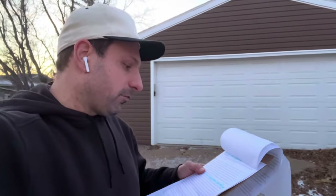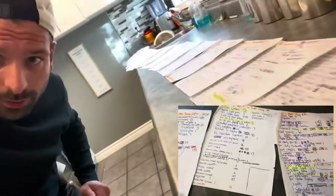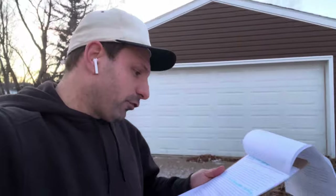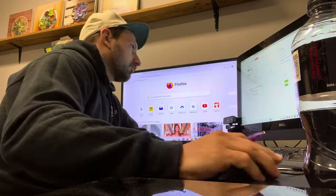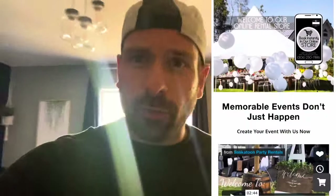I also had a problem when people called wanting to switch something around — I had to refer back to invoices and sheets of paper where everything was written down. It was a big mess, so I had to get a program. I jumped into the first software that integrated with my website provider, called Bookable, and I'm still with Bookable today. It does everything I want and helps my business run partially on autopilot, taking big and small orders.